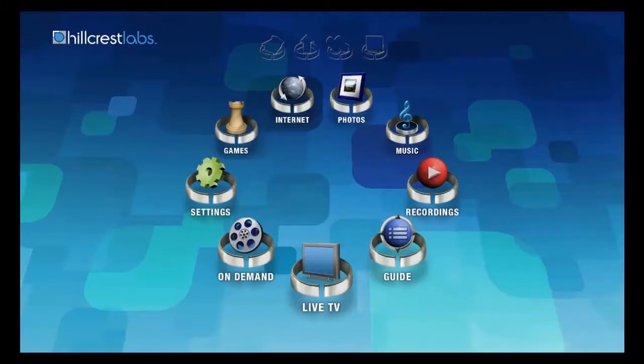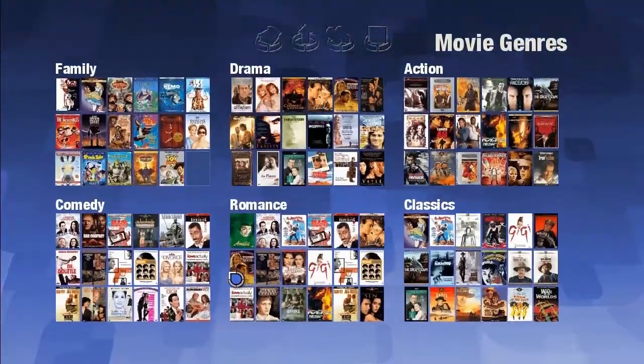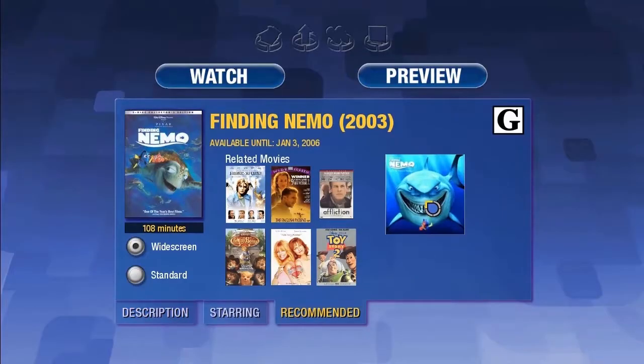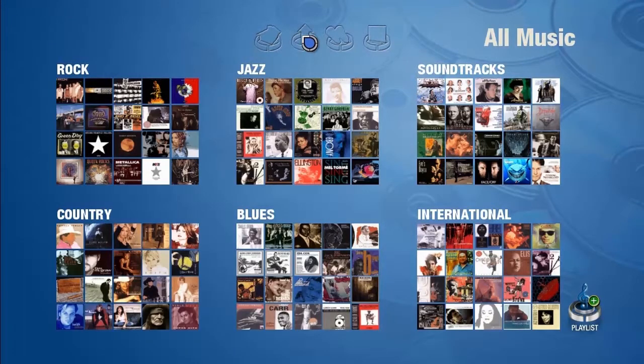One of the really interesting parts about Home was that it was intended to blend or merge more than one content type together into an overall framework. So we were in On Demand, we went into movies, we found a particular piece of content — Finding Nemo. We saw that it had music recommended, we clicked on that and we essentially flew over to our music app. And so now here we are in music, all using that hover, zoom, point and click, visual, graphical experience.